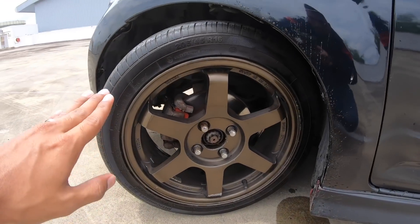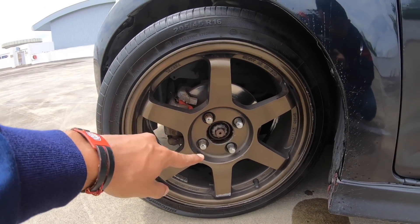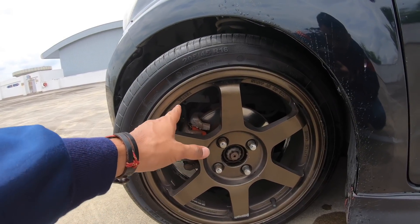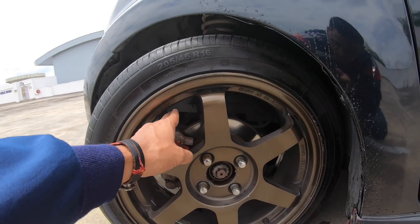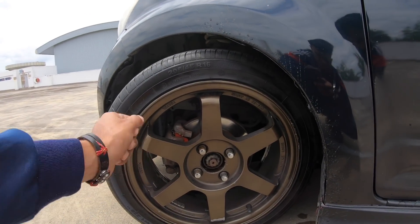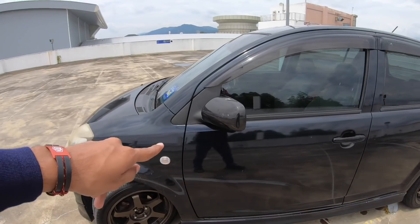Brake system pula aku tak ubah apa-apa, saiz disc brake masih sama. Tapi ada orang buat pakai Honda Odyssey punya, so disc brake akan jadi besar — memang nice. Tapi harga lebih kurang RM500 ke RM600 lah siap pasang.